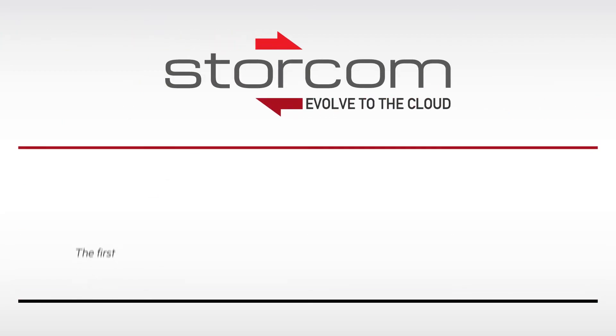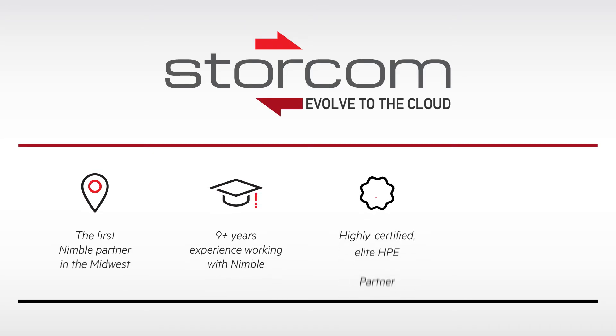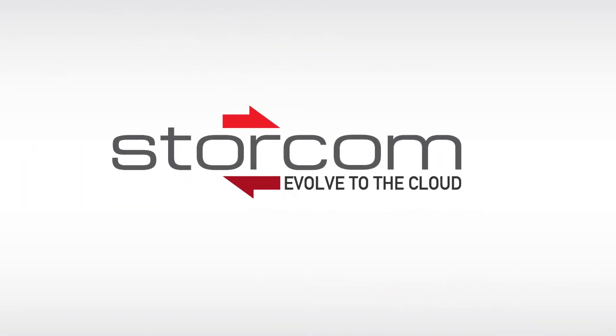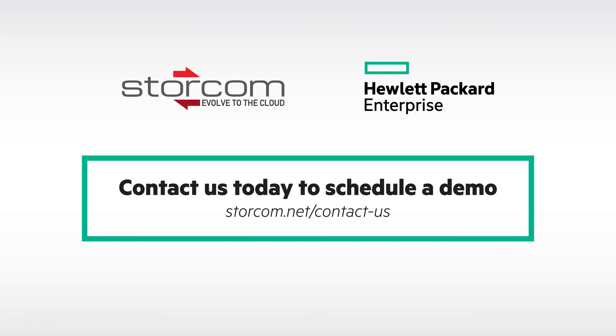As the first Nimble partner in the Midwest, Storcom has unparalleled experience with Nimble technology and can help you take advantage of it to simplify data storage and infrastructure support both now and in the future. Contact us today to schedule a demo to learn how Nimble Storage can help you create better business and IT outcomes.